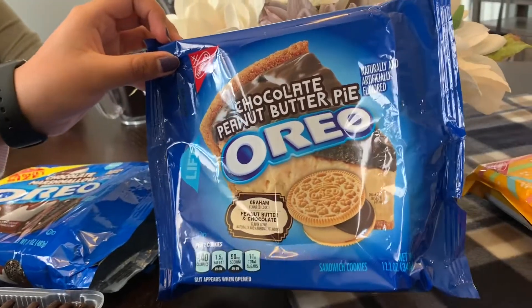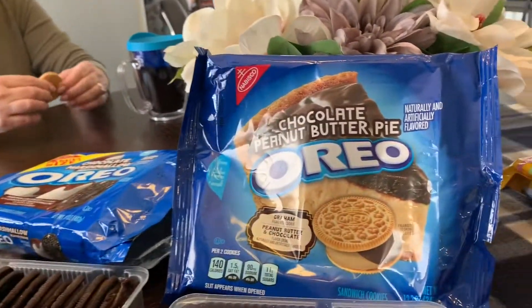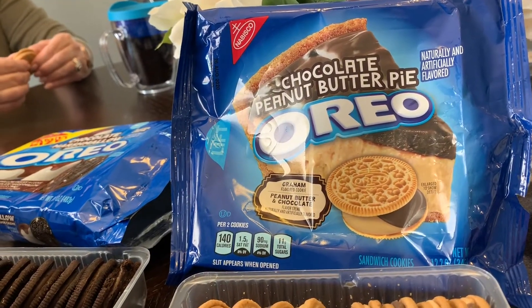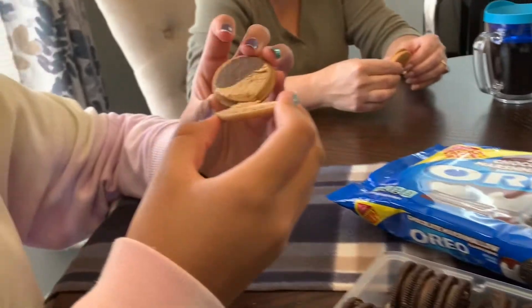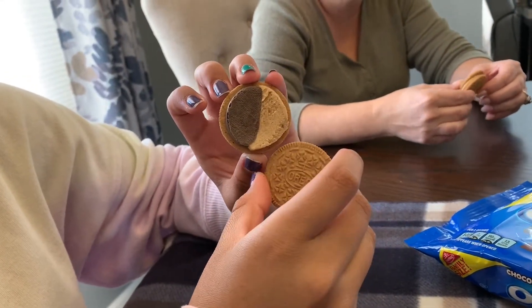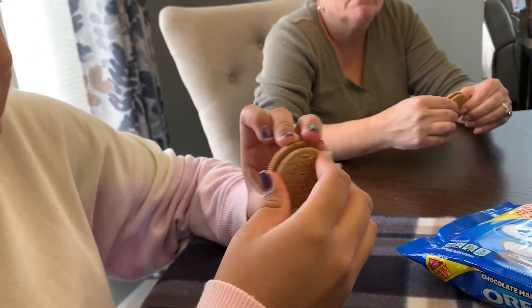Here is the next one — this is called Chocolate Peanut Butter Pie. The packaging says it's a graham-flavored cookie with peanut butter and chocolate on the inside. Abby opened it up — there's the graham cookie and then the chocolate peanut butter filling inside.